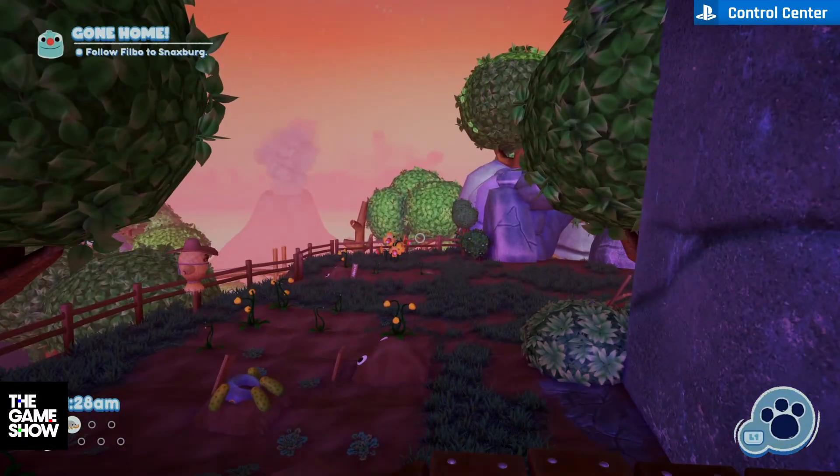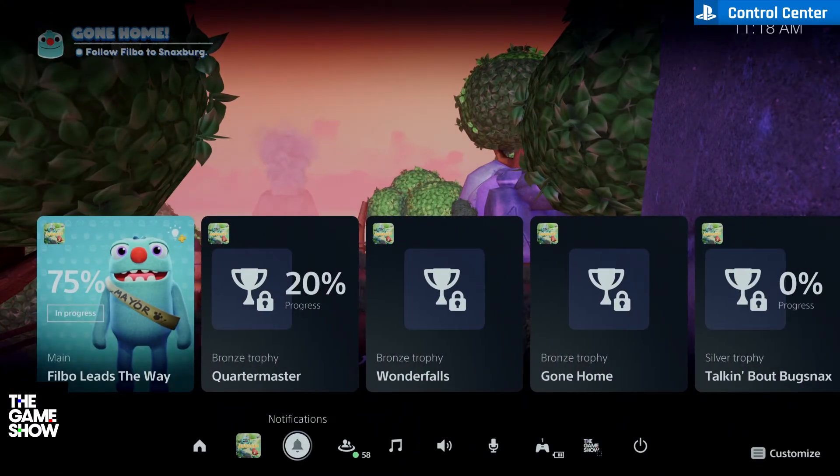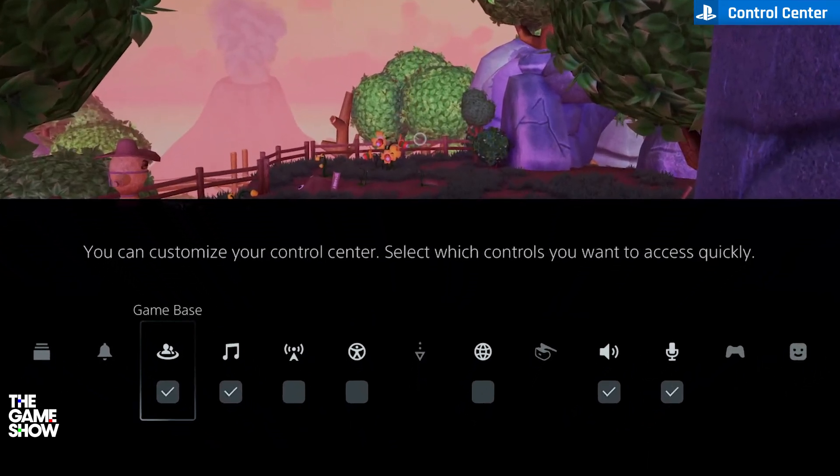Just click the PS button and if you select any of the icons and click the options button, you can customize which apps you can quickly access.